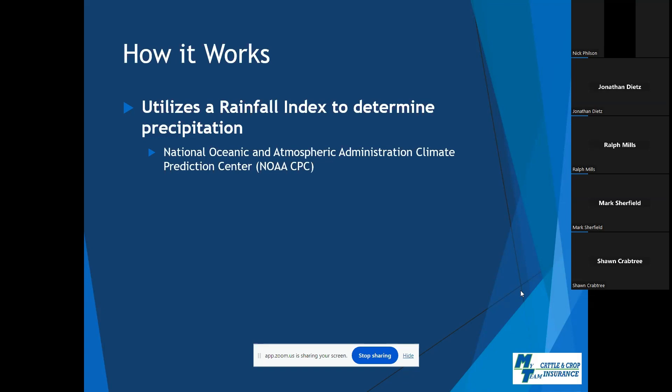PRF utilizes a rainfall index to determine the amount of precipitation received in a given area. That rainfall index is based off of data reported to the National Oceanic and Atmospheric Administration Climate Prediction Centers, otherwise known as the NOAA Weather Service. There are several weather stations scattered throughout the United States. These stations collect weather data used not only for PRF policies, but all other crop insurance policies as well.